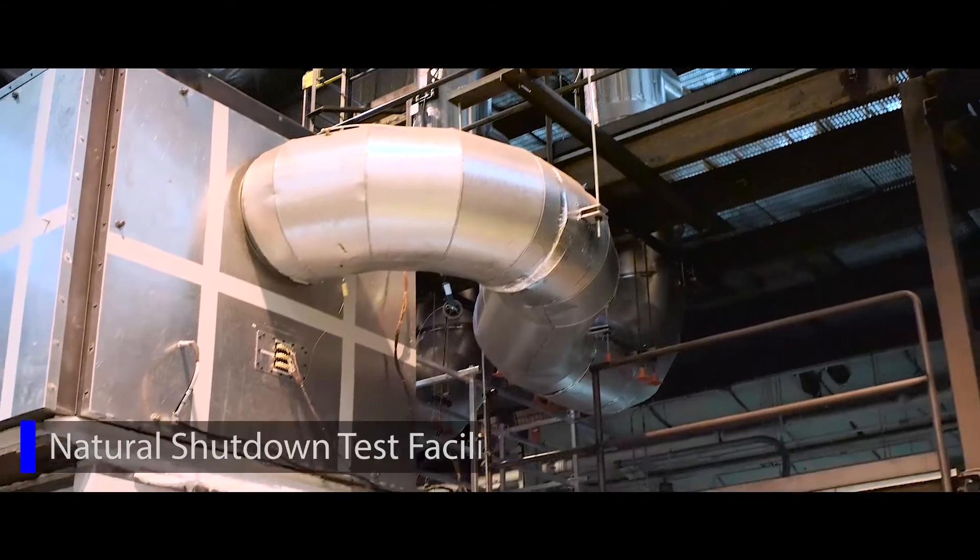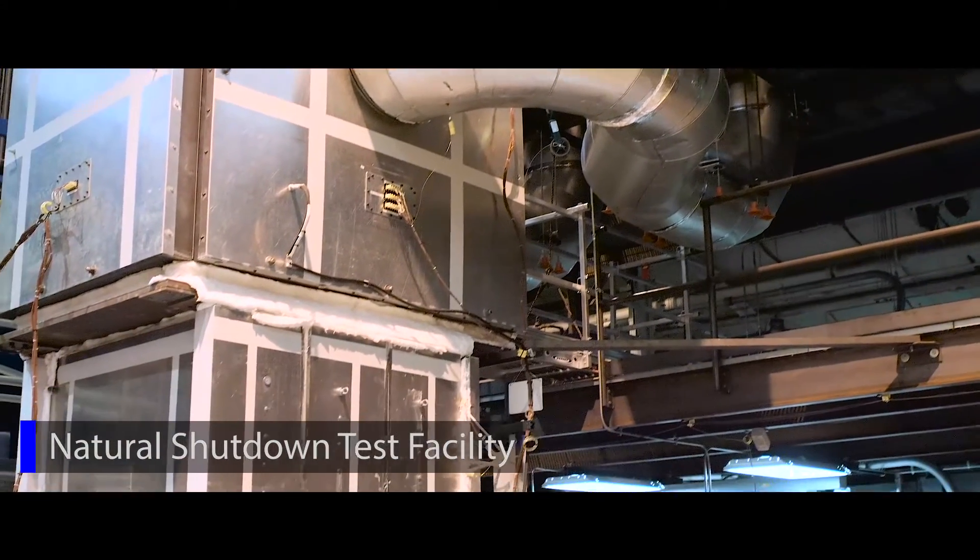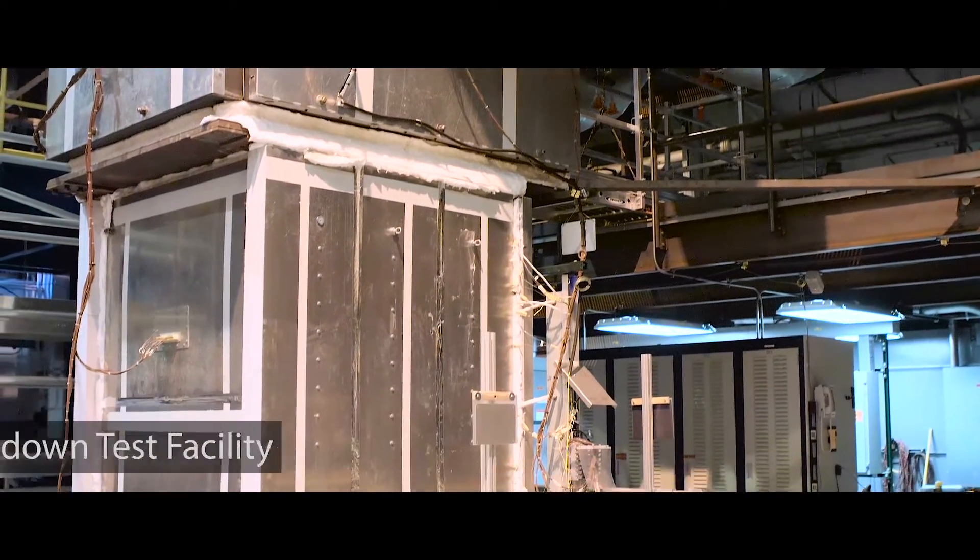Today, what we're looking at is liquid metal technologies. We are looking at different types of testing for inherent safety components within reactors. This is an example right behind me of the NSTF, which is testing natural circulation features to remove the heat from vessel walls.